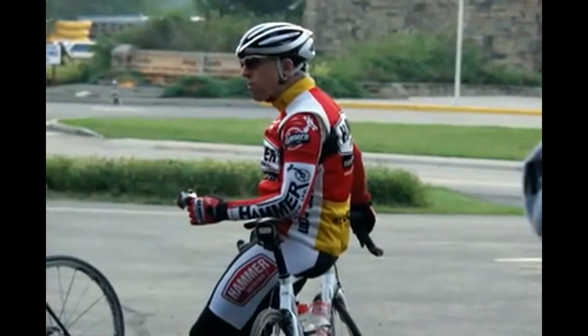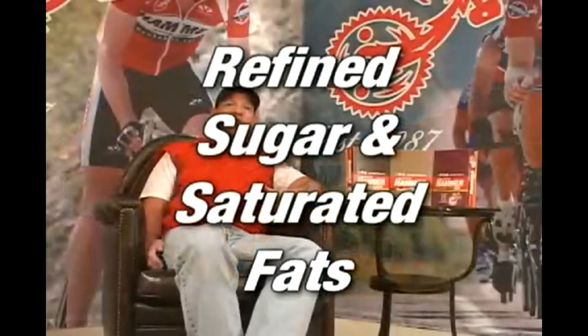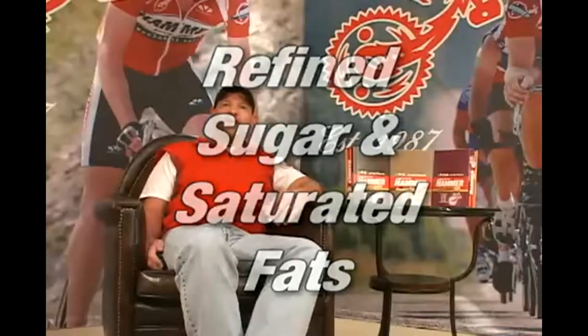There's no denying that energy bars are a super convenient way to get in some calories, whether it's during exercise or as a snack or a meal replacement. The problem is that most of them are nothing much more than glorified candy bars, because they contain copious amounts of refined sugar and saturated fats.